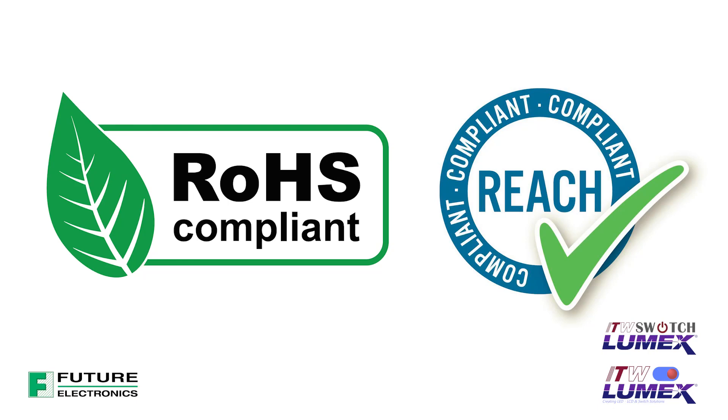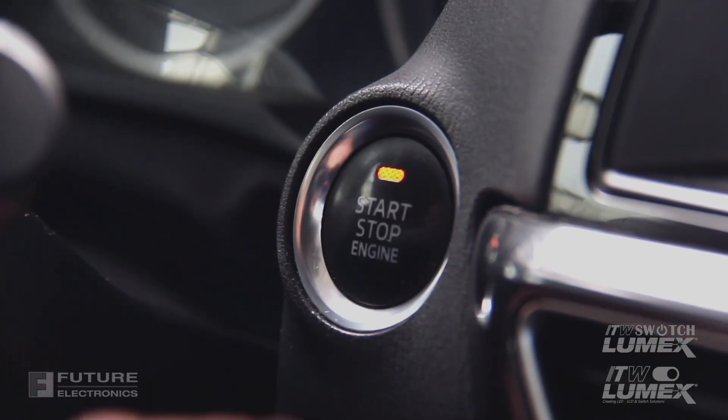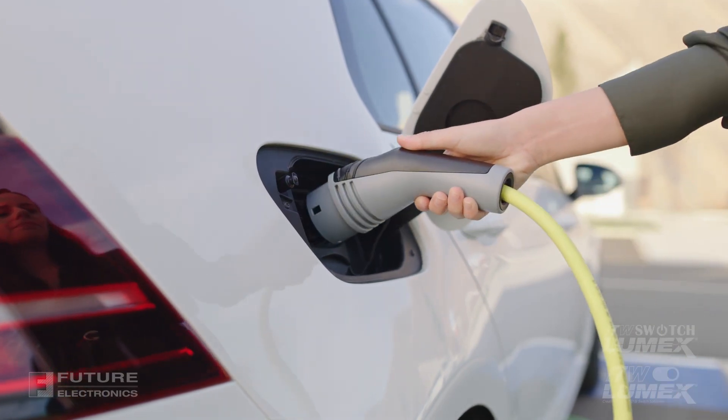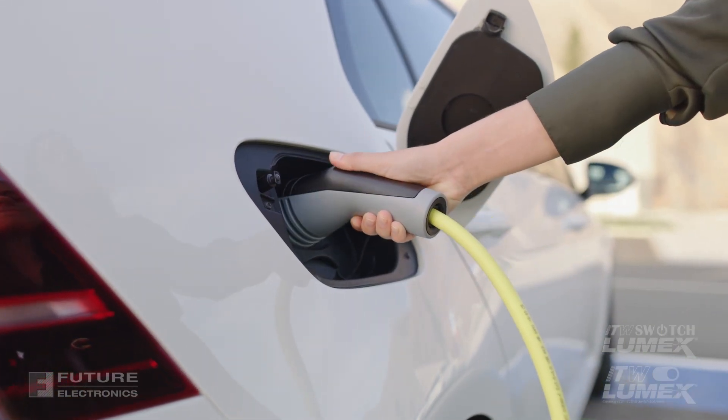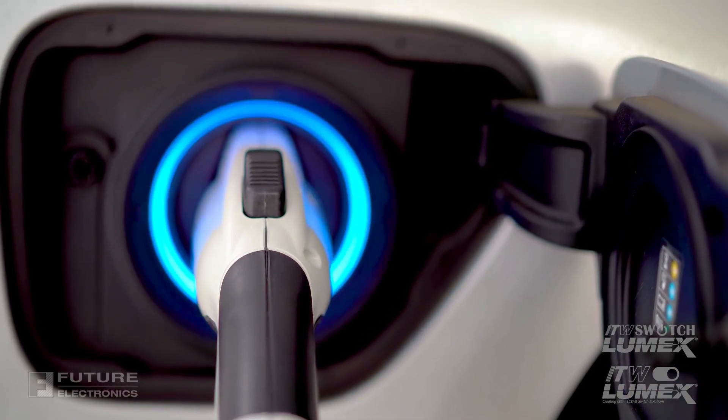ITW Lumex switches are also RoHS and REACH compliant, and tailored to a variety of applications in the industrial market, in addition to electric vehicle applications in the automotive sector.